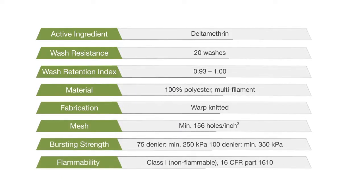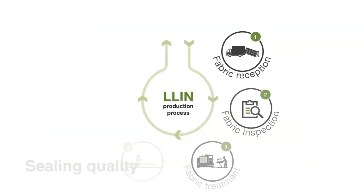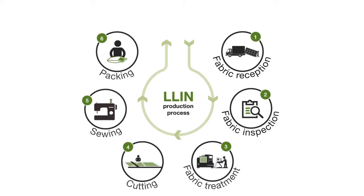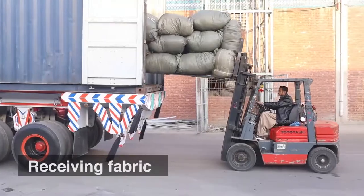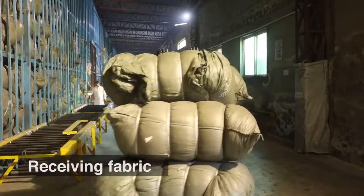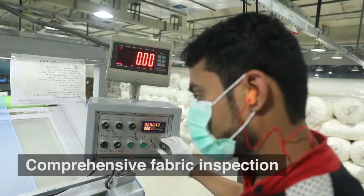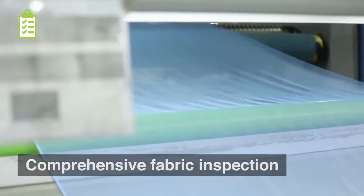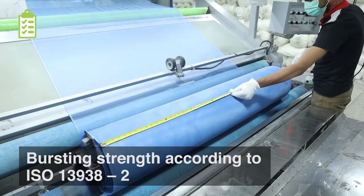Thank you for joining us. The fabric is received and stored in a safe place before the treatment process starts. The fabric goes through an extensive inspection process. The products are being rigorously tested at every stage of the production process in the quality control laboratory.